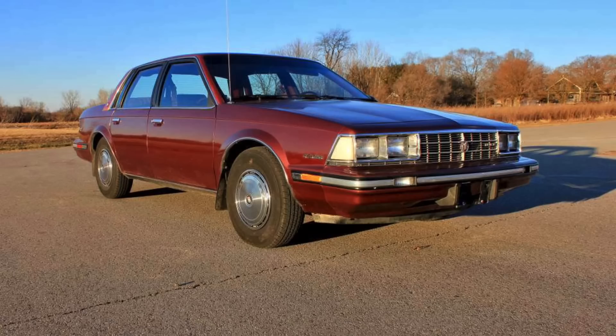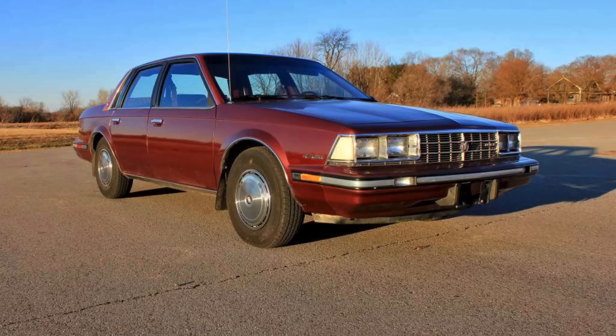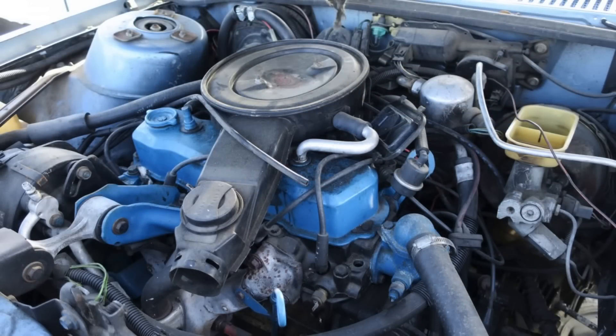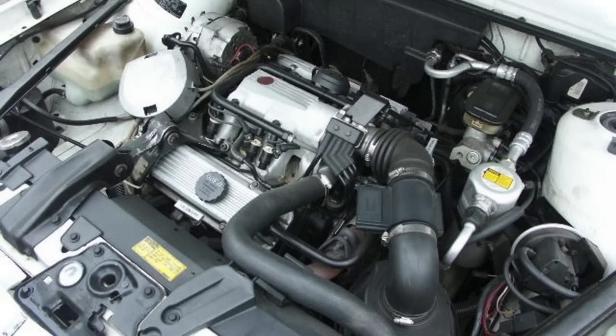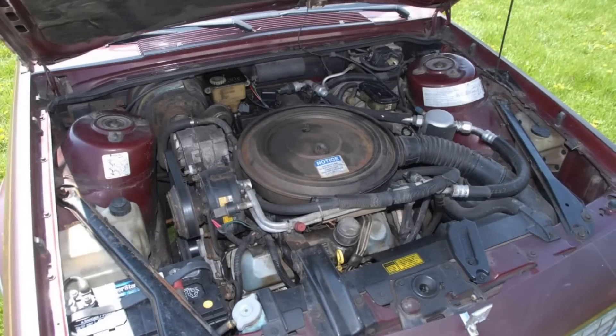Introduced as an intermediate-sized update to GM's compact X-cars, the A-body sported numerous powertrains under hood, including venerable ones like the 2.2-liter and 2.5-liter four-cylinder engines, Chevrolet's 2.8-liter 60-degree V6 — which was originally introduced in the all-new X-cars in 1980 — the Buick 3.8-liter engine, and even an Oldsmobile-sourced 4.3-liter V6 diesel.